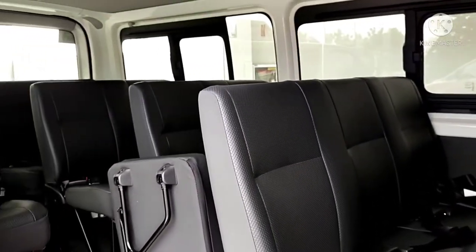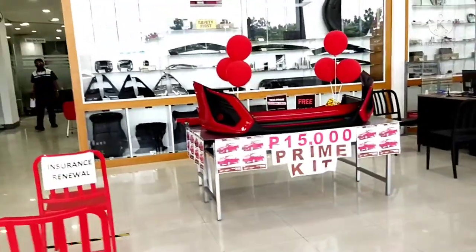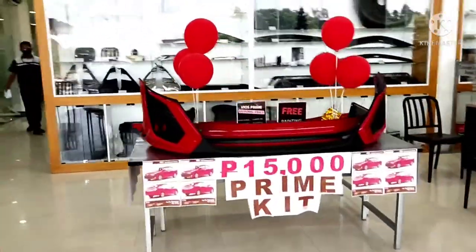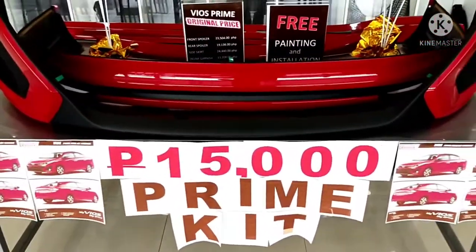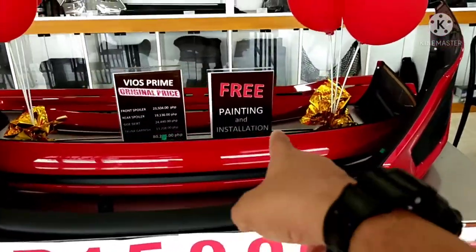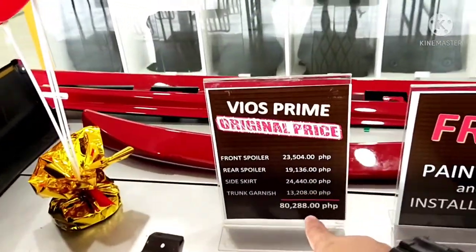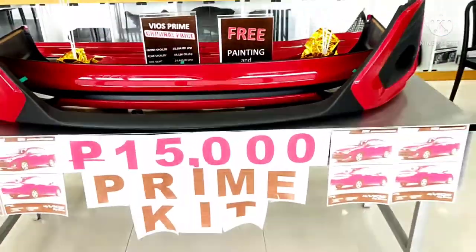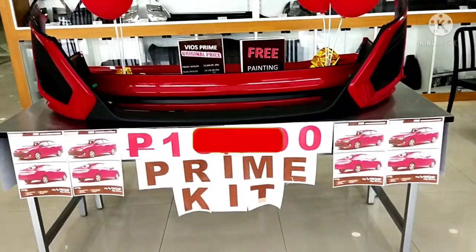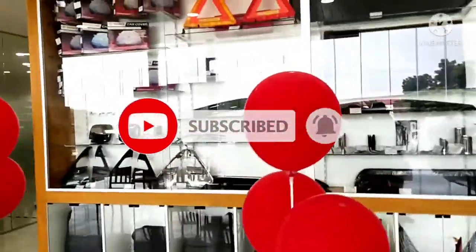This is the new Toyota Hiace Commuter. Toyota Santa Rosa Nueva Ecija also has some packaging — a 15,000-peso prime kit for the Toyota Vios. It's already free painting and installation, originally priced at 80,000 pesos. Here in Toyota Santa Rosa Nueva Ecija, it's only 15,000 pesos — great savings.